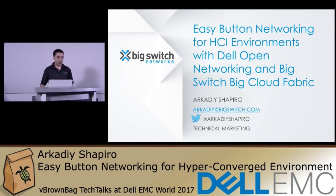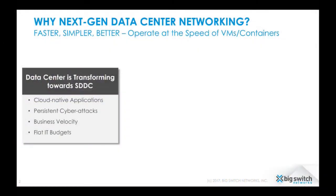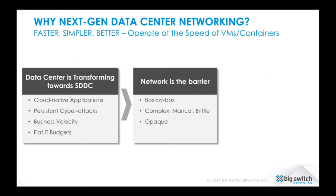Why do we need this easy button? Why do we need a different kind of network, a next generation networking? Data centers are transforming towards a software-defined data center, primarily driven by cloud-native applications, cyber attacks, and business velocity needs that must increase while budgets remain flat. Software-defined storage and HCI have been leading the charge in this infrastructure transformation. While software-defined storage has evolved, the network has really remained the barrier.